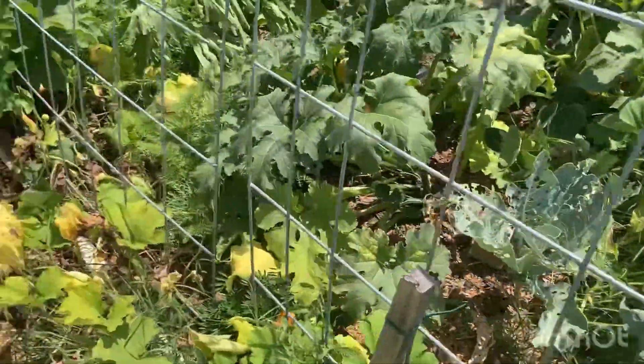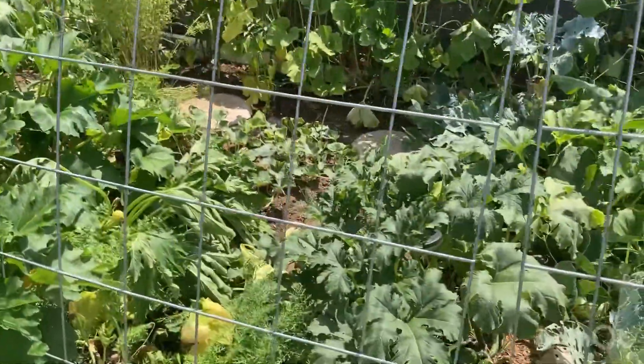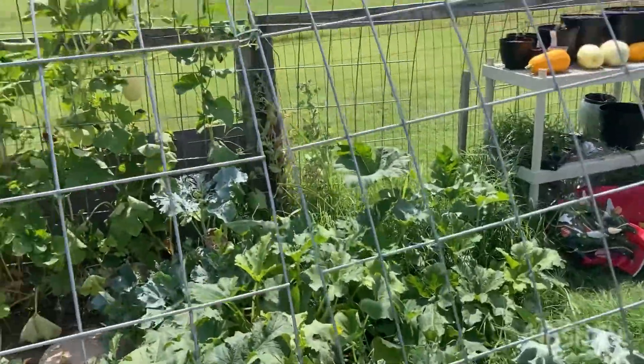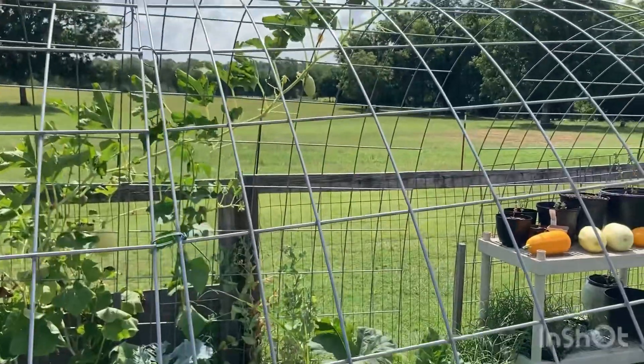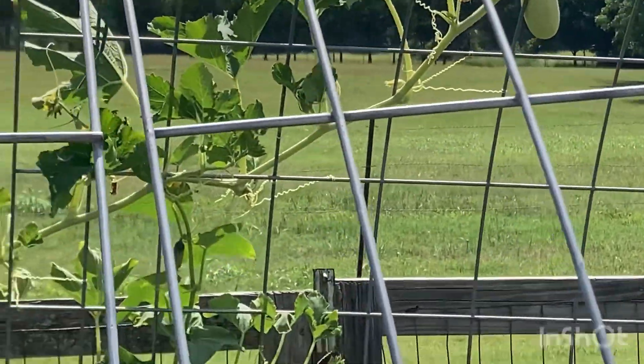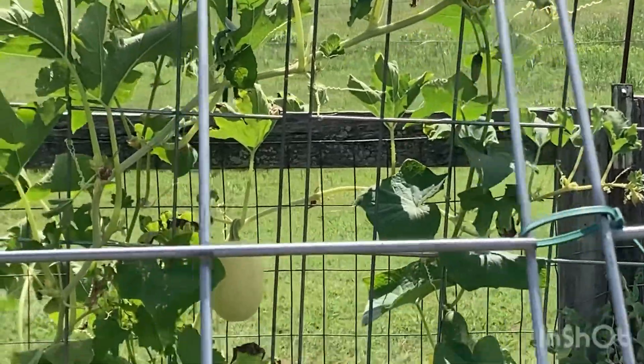I have these pumpkins out to cure. If you didn't know, it's really only necessary if you're not going to eat it that day — it's not that you can't eat it fresh that day. But if you want it to store well over time, you want it to sit out in the sun for a couple of weeks. Now look how much more we have growing.